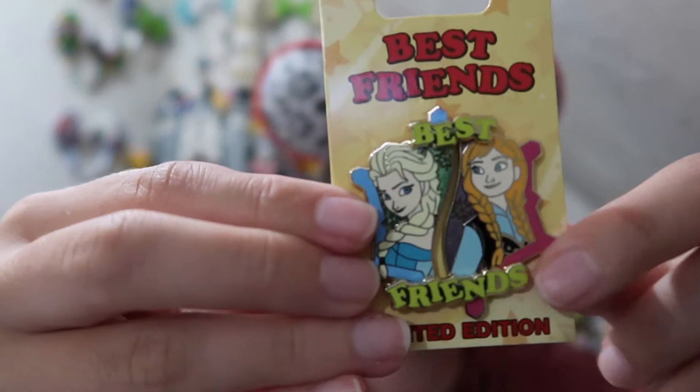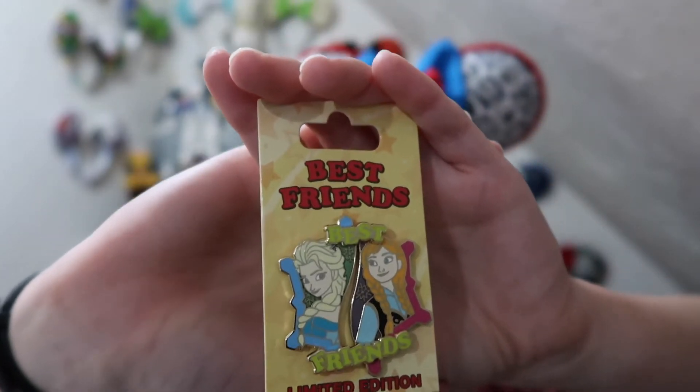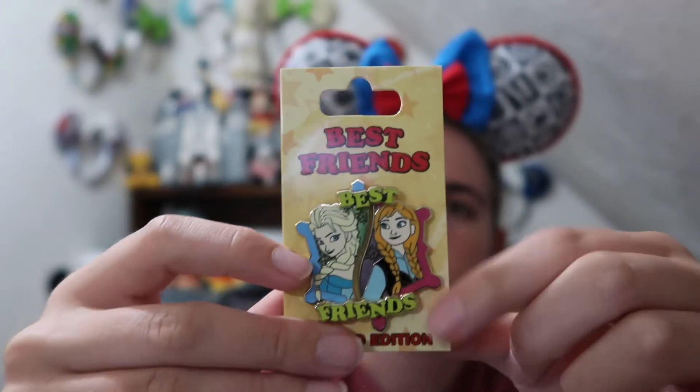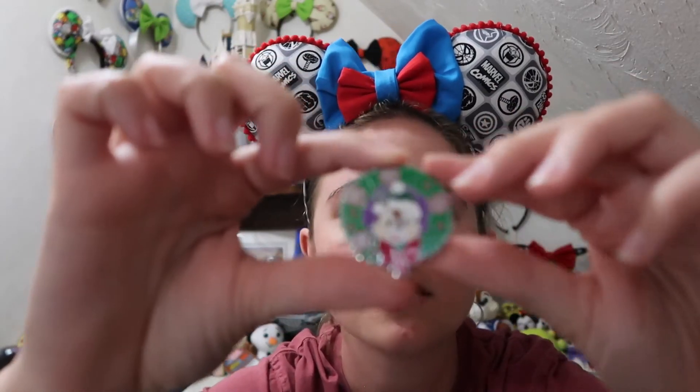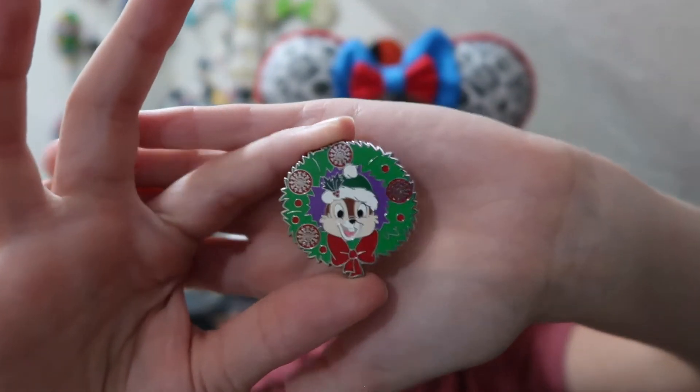This first pin is an awesome one to start out with — it's a limited edition pin, actually two pins that connect to make one pin. It says 'Best with Elsa' and then 'Friends with Anna.' I have a version of this pin in one of my other collections and I think it's awesome to add to my Frozen collection. The next pin is a Chip Christmas pin — it's edition of 3600, a super cool holiday wreath. I was definitely trying to find different, older, or more unique pins I didn't already have.